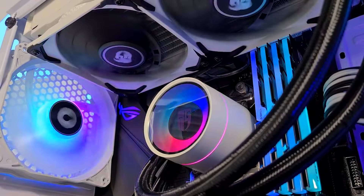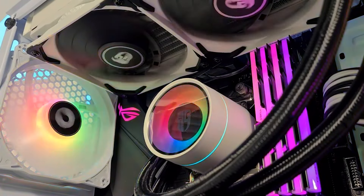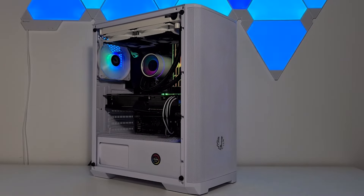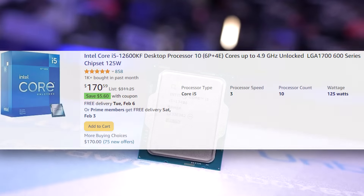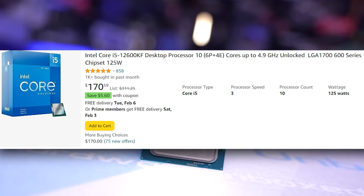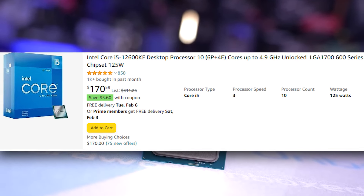Today we're taking a look at an $1100 RTX 4070 Super gaming PC build. The RTX 4070 Super is pretty much a 3080 Ti rebranded, with the same specs and the latest Nvidia features like DLSS 3. The i5-12600K will do fine with a GPU like that when it comes to 1080p and 1440p gaming.